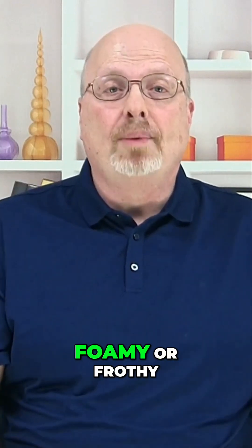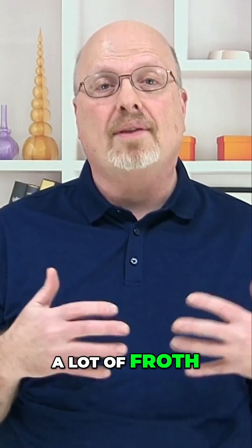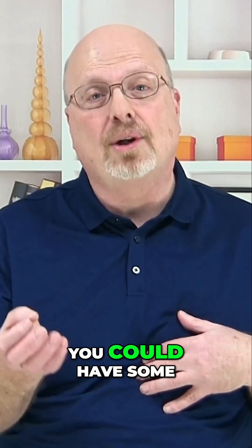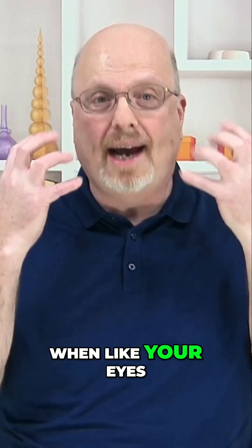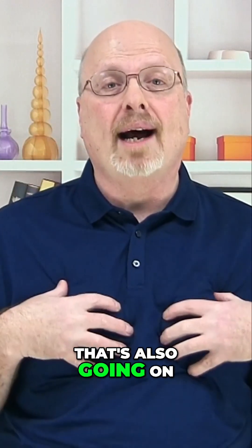Phlegm could also be foamy or frothy, which can be linked to pulmonary edema. If there's a lot of foam and froth, and if it is pulmonary edema, you could have some pink in there as well. Then there's watery phlegm, which is usually associated with allergies or early viral infections — when your eyes and nose are watery, that's also what's happening in your lungs.